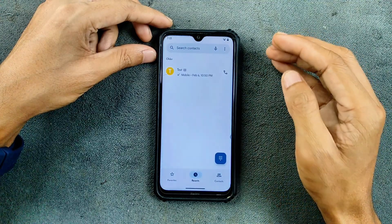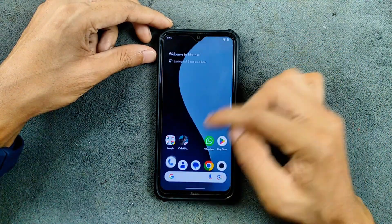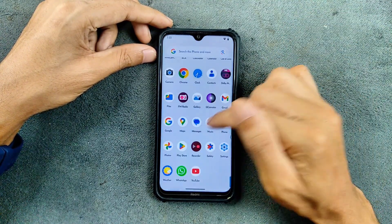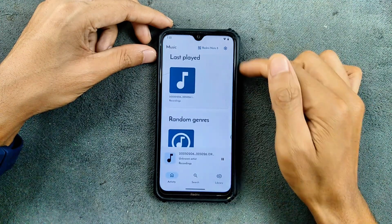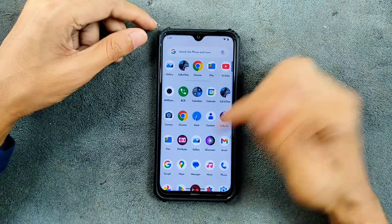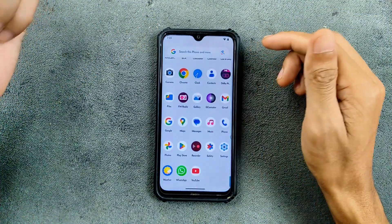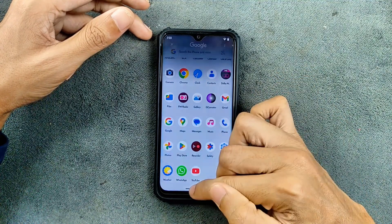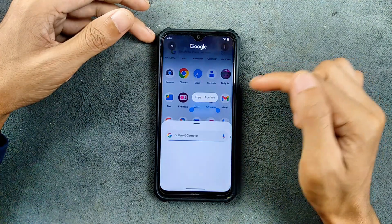In terms of calling, both VoLTE and VoWiFi work perfectly fine. You can use the background call recording option to record calls, and it doesn't announce that you are recording — which is pretty cool and working perfectly fine. Another feature is Circle to Search, which is available and working perfectly fine with no issues.